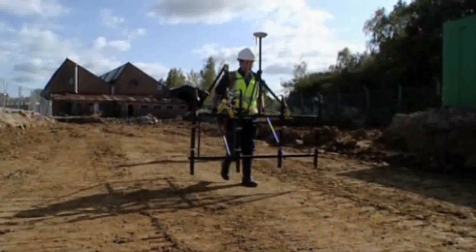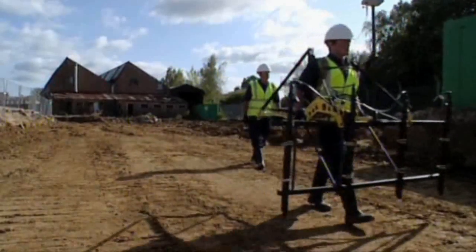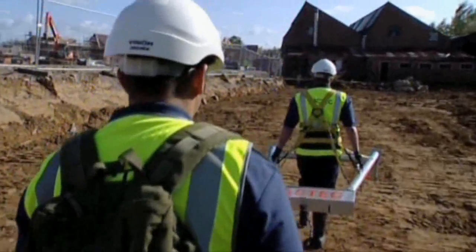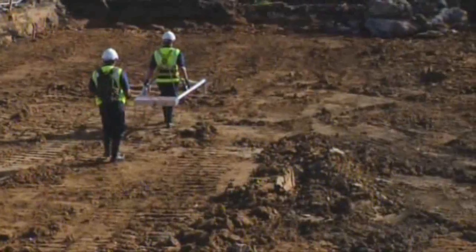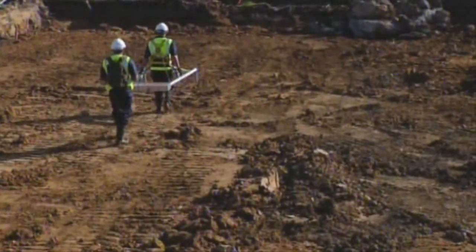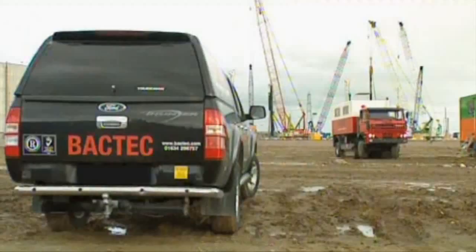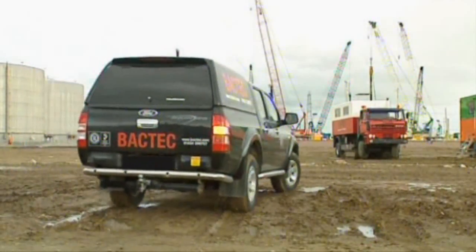Backtech's non-intrusive surveys using state-of-the-art magnetometry are ideal for the investigation of Greenfield sites. But on Brownfield sites, non-intrusive technologies can be misled and an intrusive survey is called for.